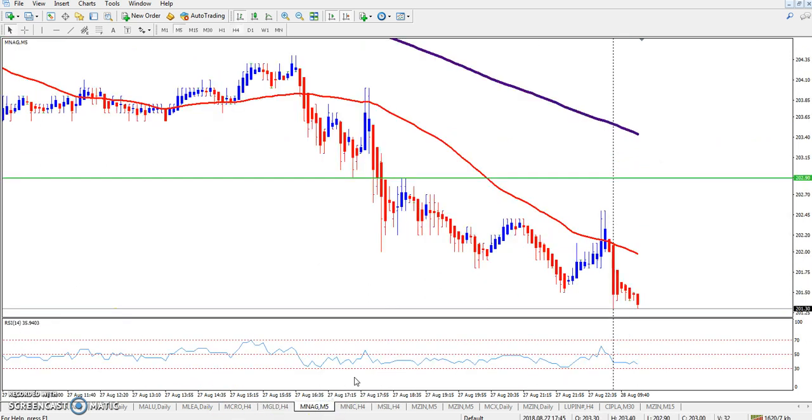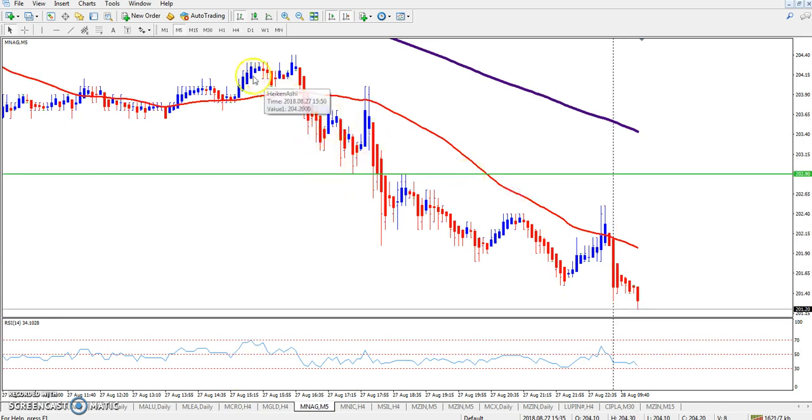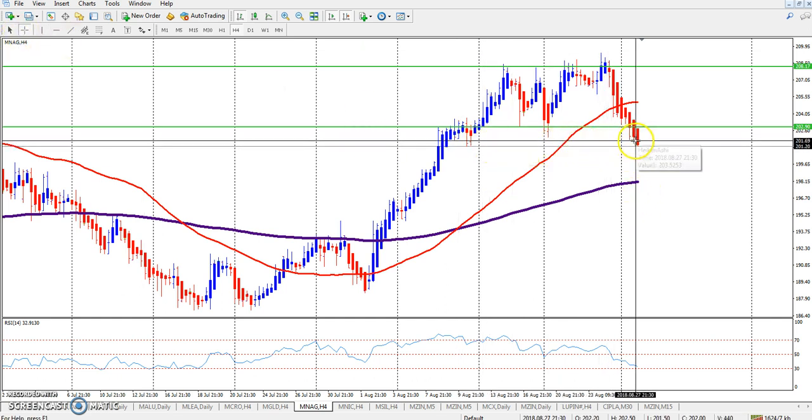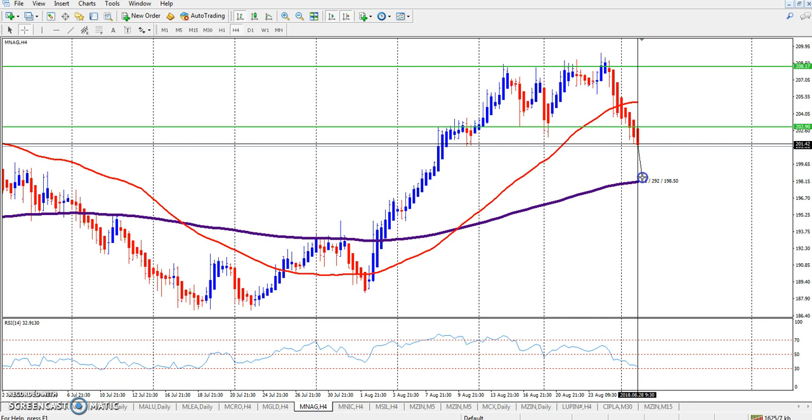This is natural gas. In the big time frame, you can see one, two, three, four times they tried to break this resistance line but were not able to break it. Again the price came down. I hope price will come up to this area.